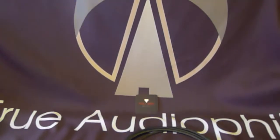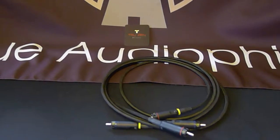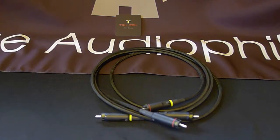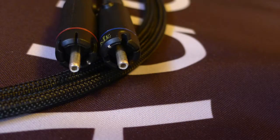Finally, we added insanely expensive RCA connectors. The KLE terminals are some of the finest in the world. They're lightweight, have a small pin for grounding, and a hollow positive, allowing the signal to pass freely and properly.